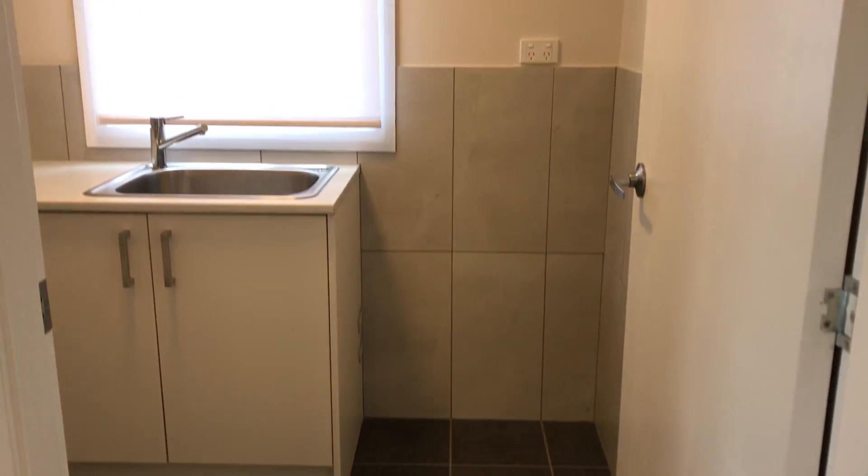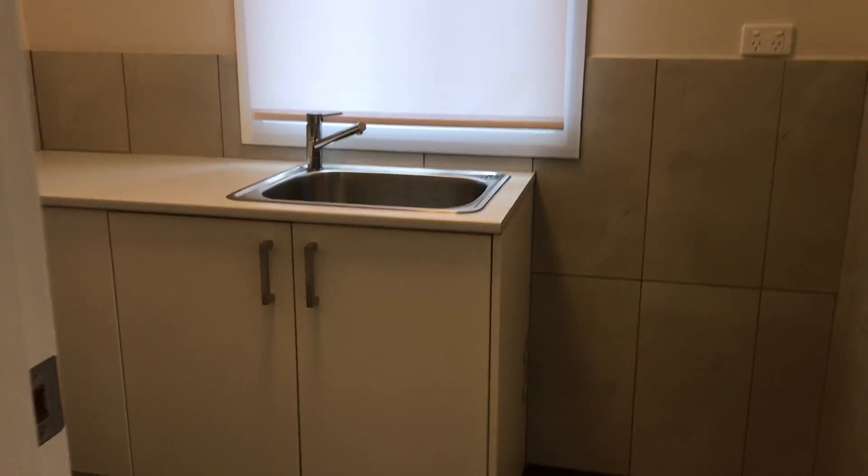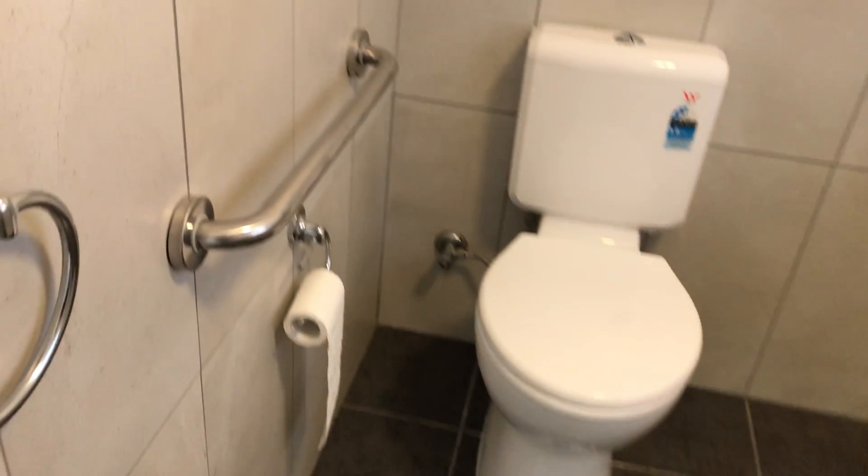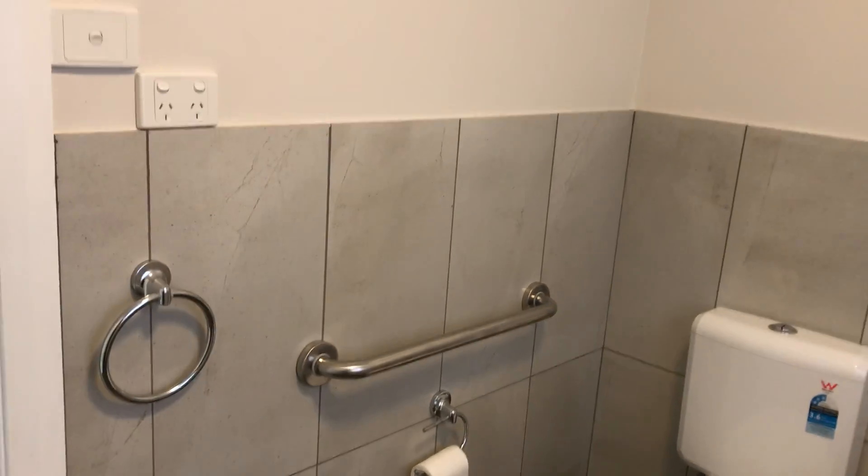Convenient laundry, again modern with plenty of cupboard space. Second toilet with safety rails as well as a towel rail and power points.